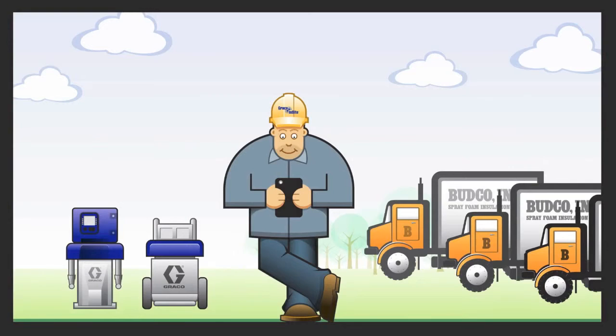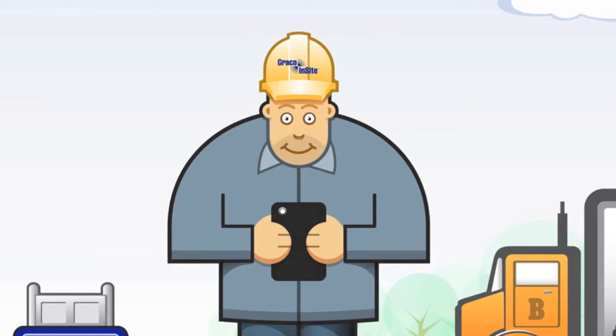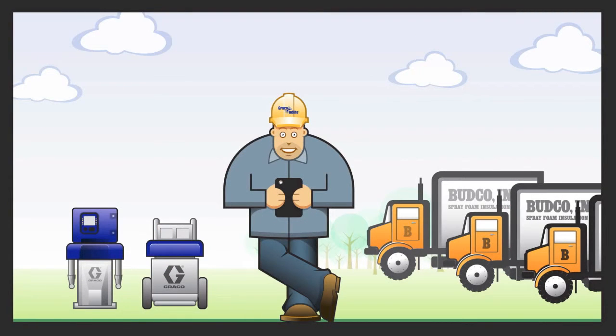For example, on the dashboard, he can tell the status of all his rigs simultaneously. Color coding says whether they're done, idling, or hard at work spraying. Another column shows what time they started. With the GPS feature, Bud can see exactly where his crews are located. He can also verify current temps and pressures and feel assured his crews are spraying correctly.